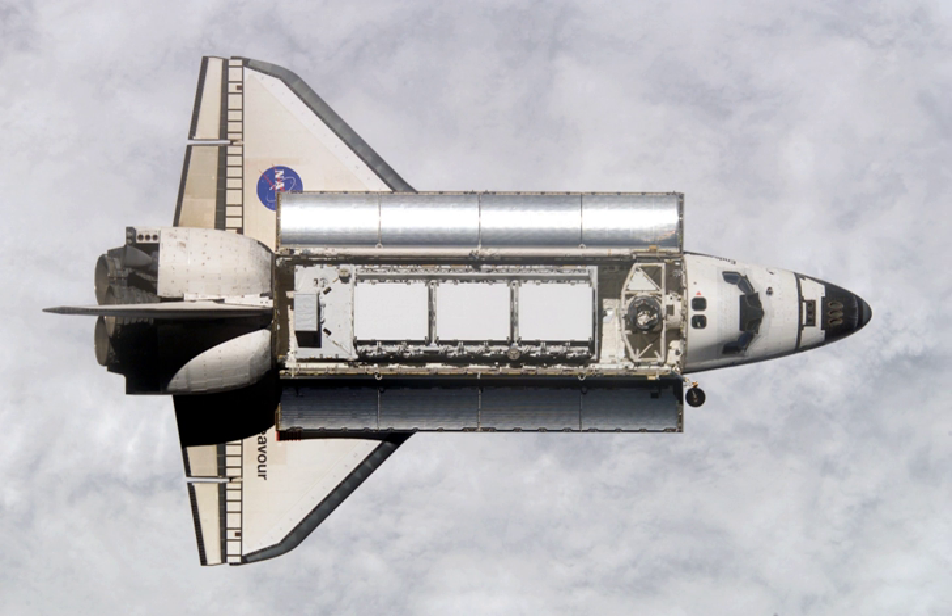Docked: 25 November 2002, 21 hours 59 minutes and 0 seconds Coordinated Universal Time. Undocked: 2 December 2002, 20 hours 50 minutes and 0 seconds Coordinated Universal Time. Time docked: 6 days, 22 hours, 51 minutes.